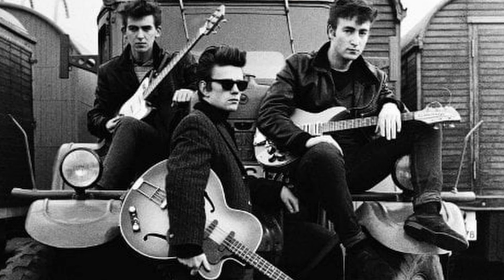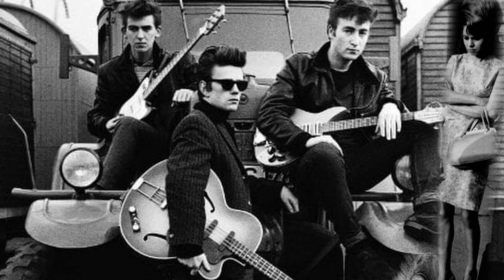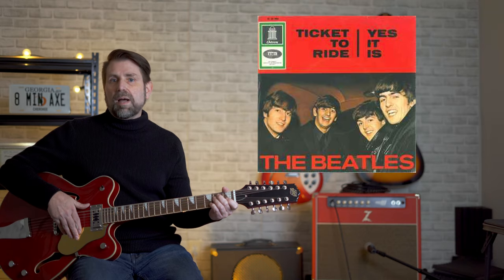Number five was the Beatles' seventh consecutive number one hit. In one telling of the song's origin, John Lennon says the song was inspired by cards that were carried by Hamburg prostitutes, signifying a clean bill of health. It features a twin 12-string attack, with George playing his Rickenbacker 360 and John his Rickenbacker 325 — Ticket to Ride.